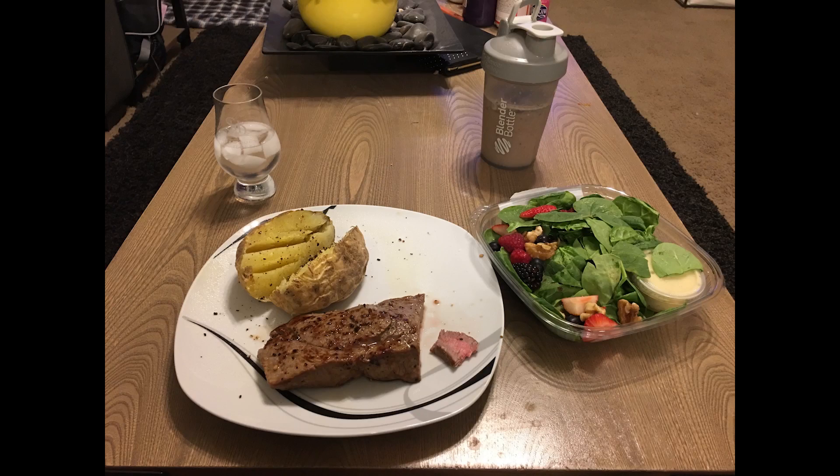So that weigh-in and that physique update is post cheat meal. I had a cheat meal late last night, so I'm not feeling too great about how I look. I'm up like half a pound, a little more than half a pound. I did keep my cheat meal in check pretty well — I only had two and a half cupcakes — but a lot of people kind of freak out after a cheat meal and they go up like even two or three pounds.